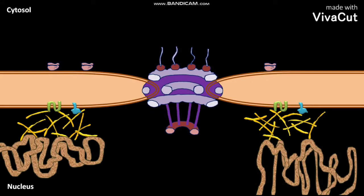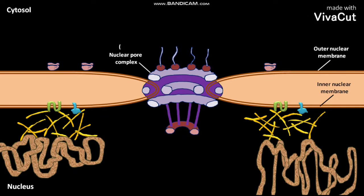The membrane of the nucleus has an outer nuclear membrane and an inner nuclear membrane. The outer and inner nuclear membranes are joined at the nuclear pore complex, or NPC. The outer nuclear membrane has attached ribosomes.